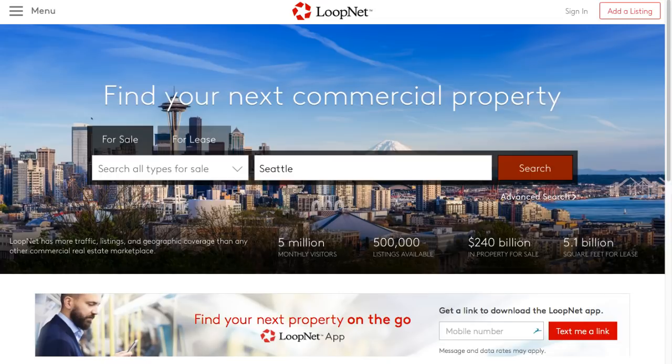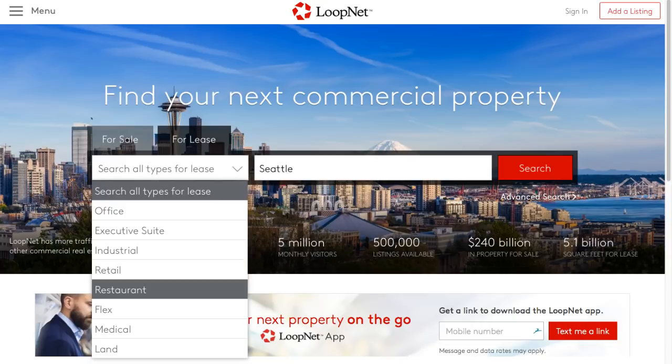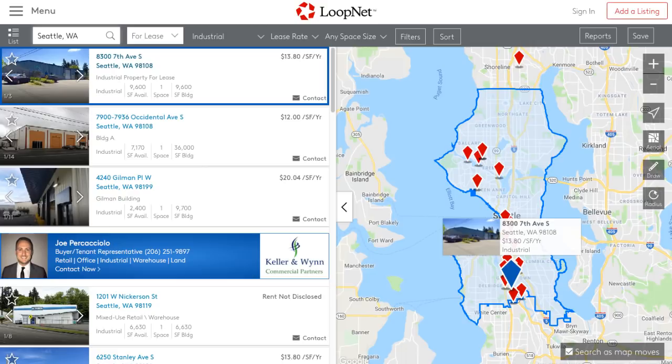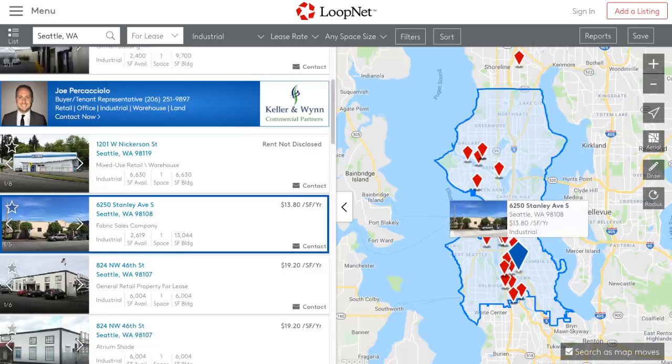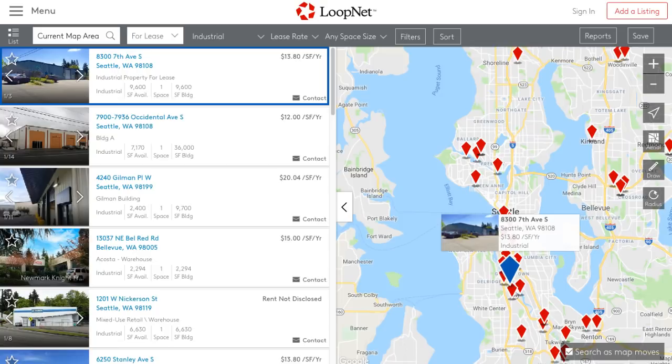Things are very expensive in Seattle so we definitely had to lease — we didn't want to buy, at least not now. We're not sure what we'll need a couple years from now. On LoopNet you go to 'for lease,' start searching by space size, lease rate, and filter it down. Everything in downtown Seattle is super expensive, and you'll see listings like $13 per square foot per year.